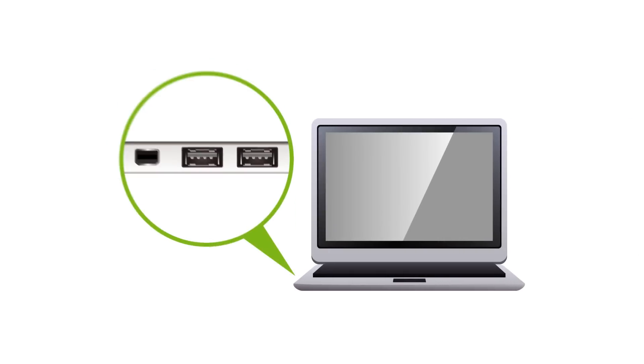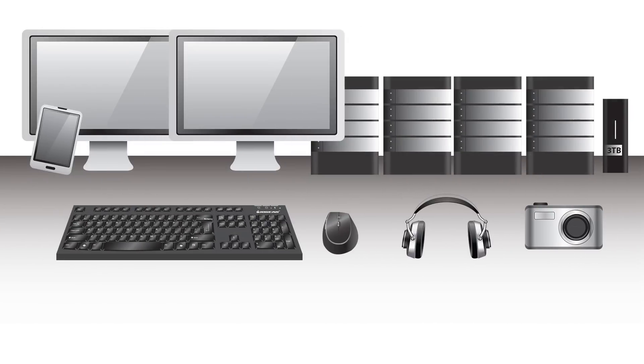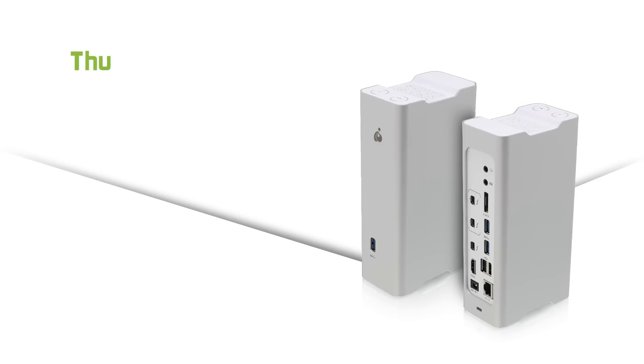For too long, laptop computing has offered convenience by sacrificing flexibility and left you unable to connect to all the devices that made life and work easier. That ends now.